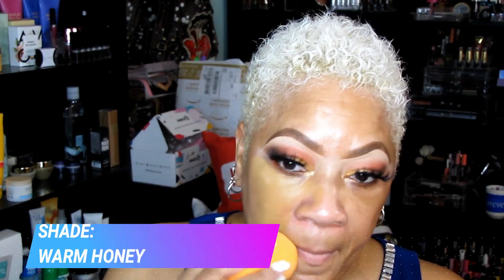Today's foundation is going to be the NYX foundation — the Can't Stop Won't Stop Full Coverage Foundation. It's probably over a year old now but it's new to me. Everybody's been hyping about it; it's one of the best-selling foundations that NYX has ever released, and I am in the shade Warm Honey.